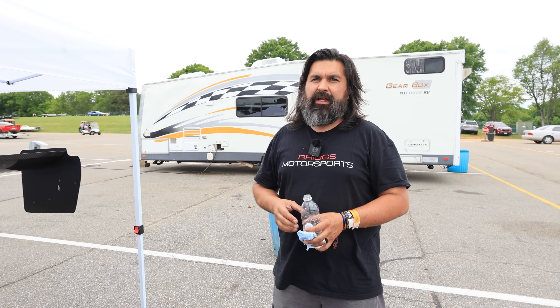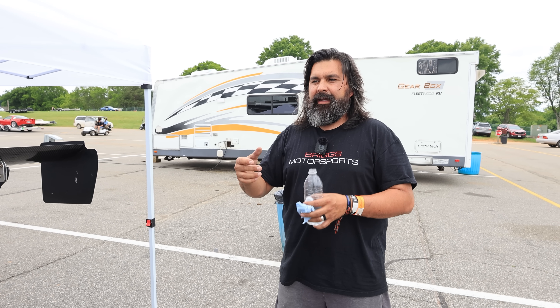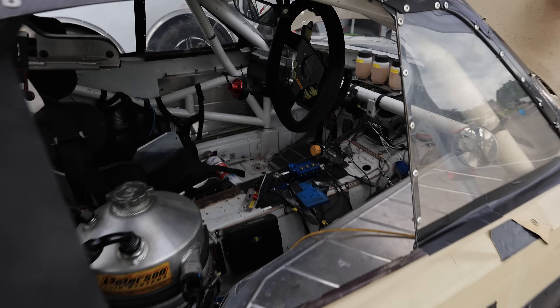We went to the National Corvette Museum Ultimate Track Car Challenge with Grassroots Motorsports. Going down the front straight at 140 mph, all of a sudden the driveshaft started hitting the trans tunnel.